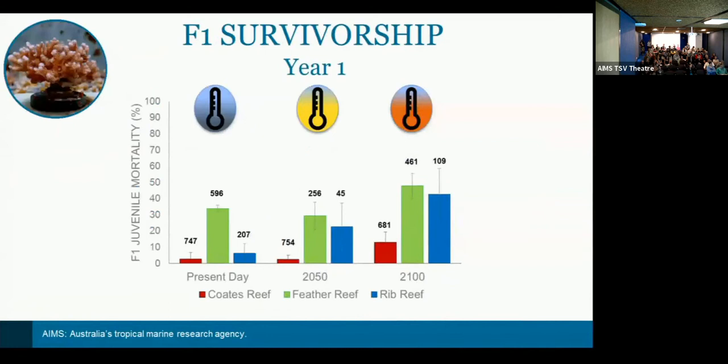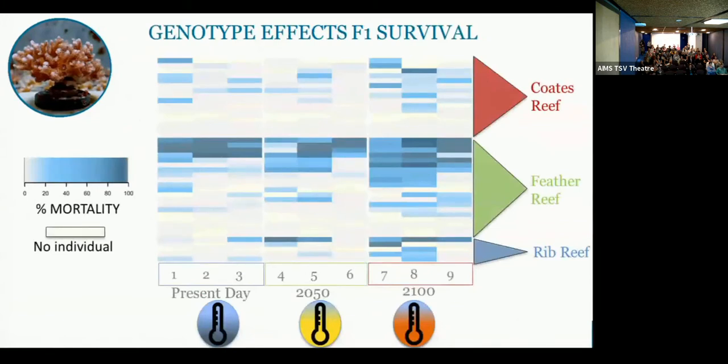First-year survivorship shows increased mortality with temperature and PCO2 as expected. Colors depict the source reef, and there are strong source reef influences in the trends. There are also strong genotypic effects. Looking at the heat map split by reef and by treatment across the x-axis — darker blue indicating higher mortality — we see within-reef and between-reef differences in survivorship under elevated stress conditions. We're using this to identify the winners and losers within our experimental population, which will then be tested with epigenetic analyses.